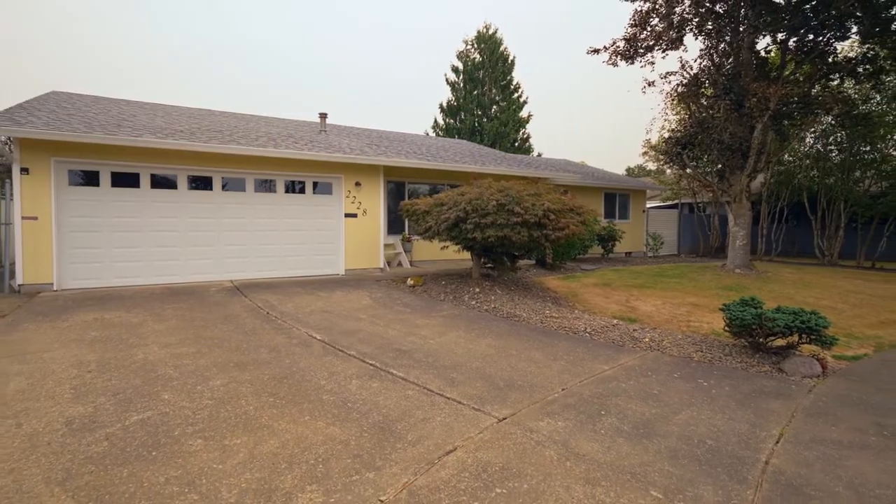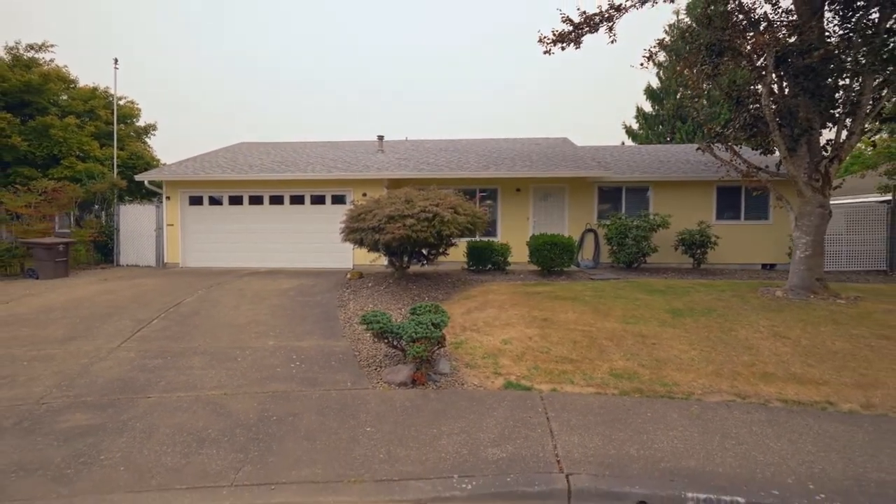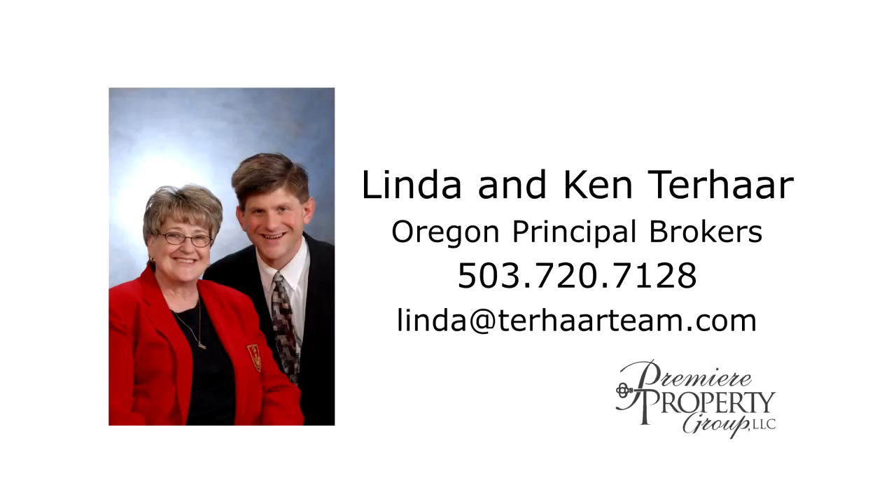A beautiful single-level home ready for you on Northeast 8th Court in Hillsboro. For more information or to schedule your personal tour, please contact Linda and Ken Terhar with Premier Property Group.